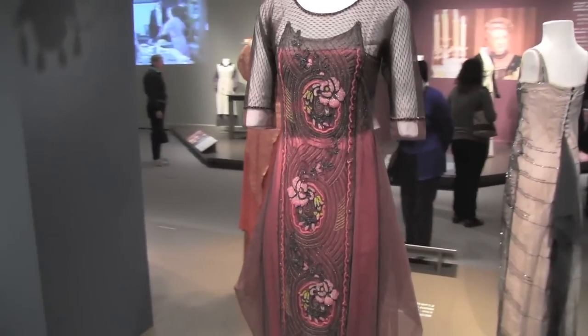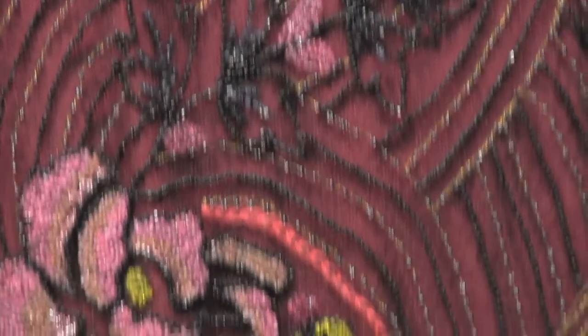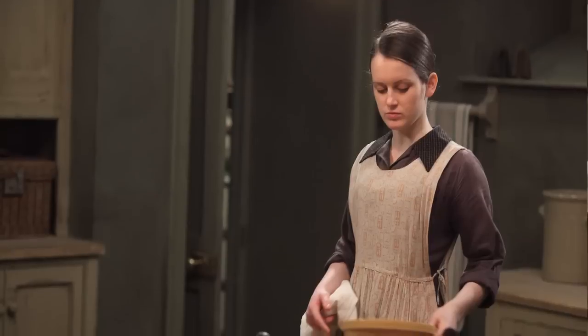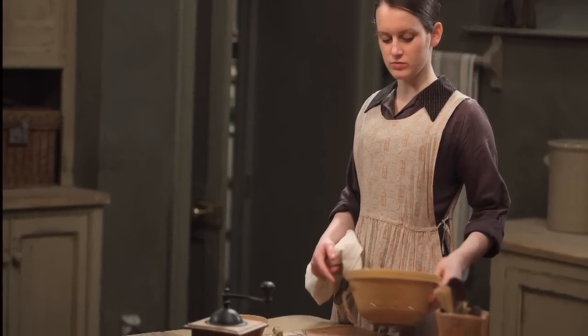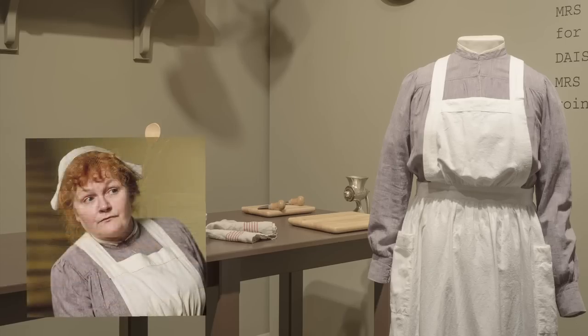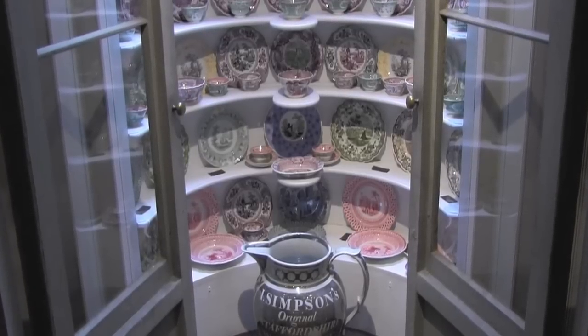We had different choices with the exhibition — how to organize it. We had all these wonderful costumes. We decided to organize it chronologically, so we go through the times of the day. We start off in the morning with the servants who are working long before the family wakes up — people ironing their newspapers. We have a video with everybody bustling around before the family's awake.